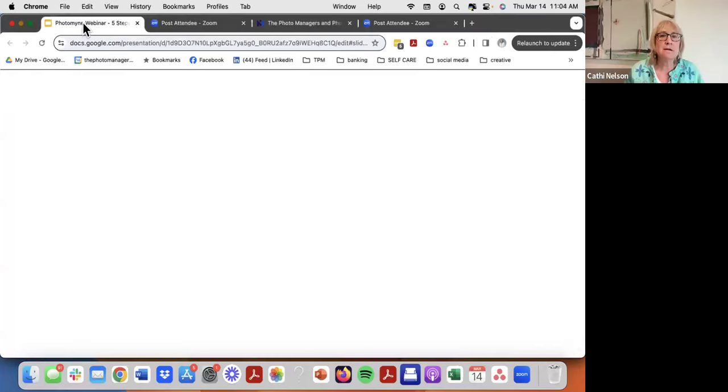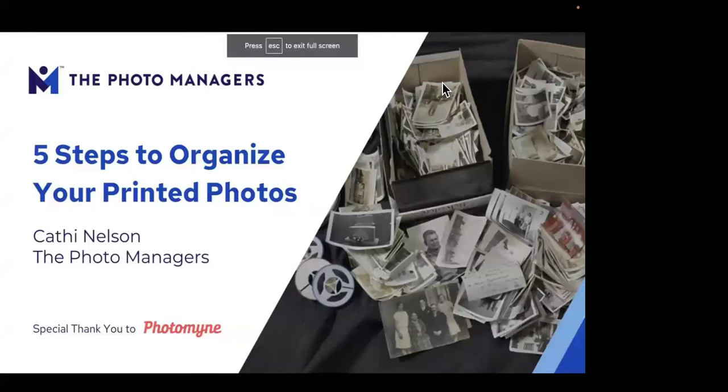You can write your questions throughout the presentation in the Q&A, and Isabel is great at this — she'll read the questions out loud and I'll answer them so we make sure all your questions get answered. I'm going to share my screen now and get started. Five Steps to Organizing Your Printed Photos — it might be a few more than just five steps overall, but that's the framework.